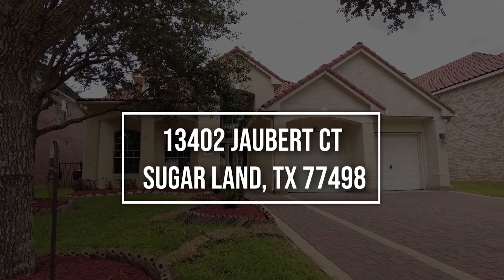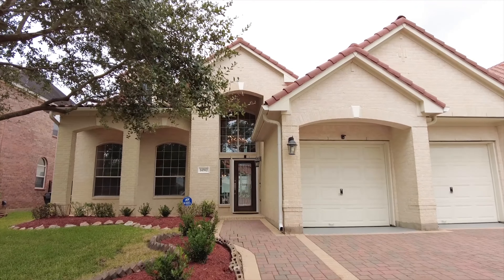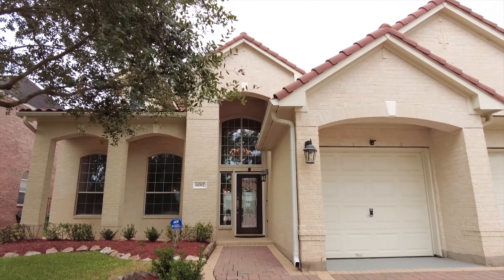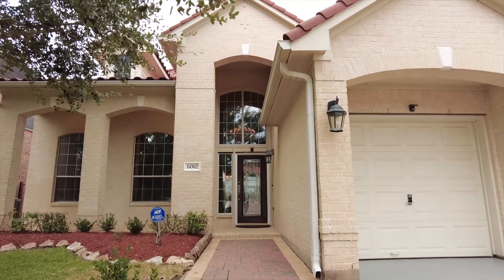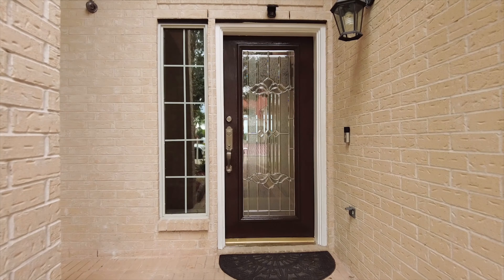Welcome to Sugar Land and the walkthrough video tour of this fabulous 5 to 6 bedroom home. There's plenty of parking in the driveway with a two-car attached garage. This two-story home is grand with such an amazing entry — it's very impressive. It has four full and one half bathrooms.